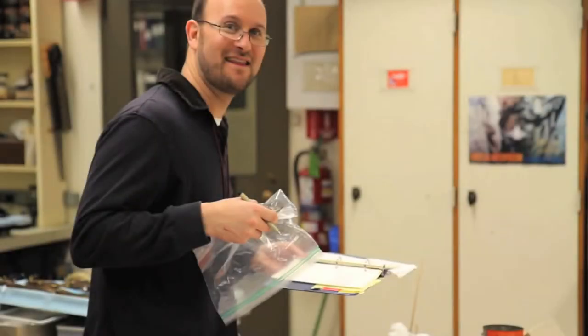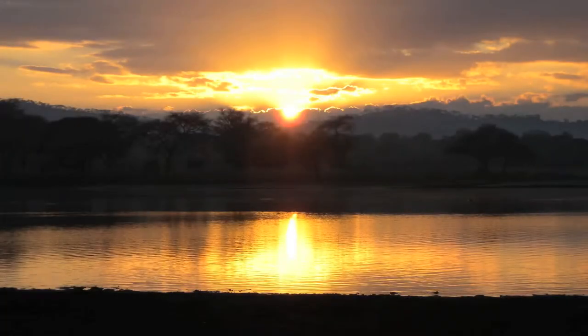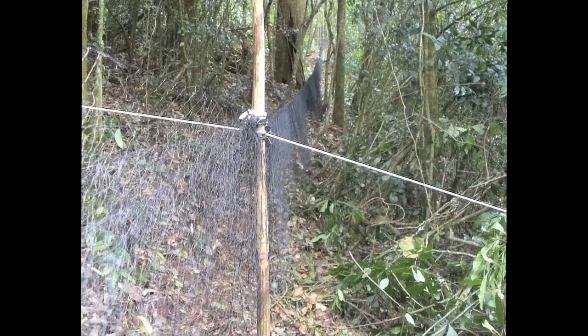My name is Jason Wekstein. I'm a staff scientist here at the Field Museum. A typical day involves waking up really early. When you study birds in particular, you want to get up and hear the dawn chorus — a little bit before dawn, ideally — and get out into the area as we open up nets.